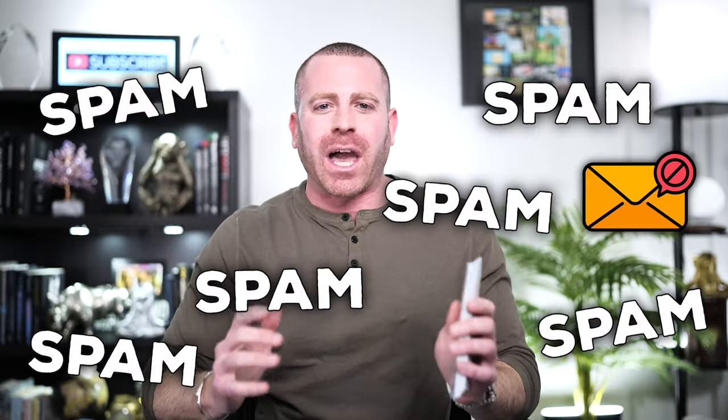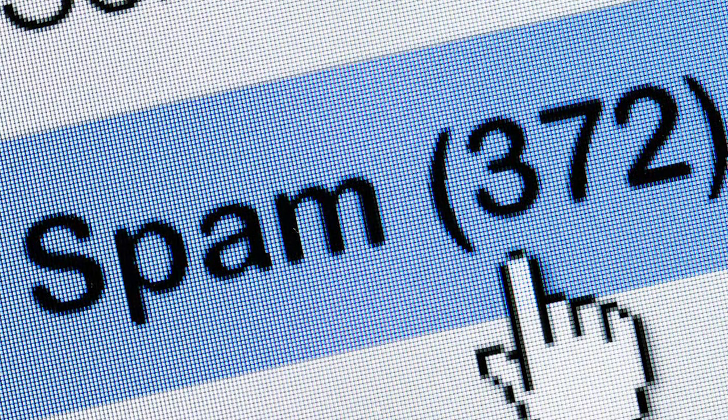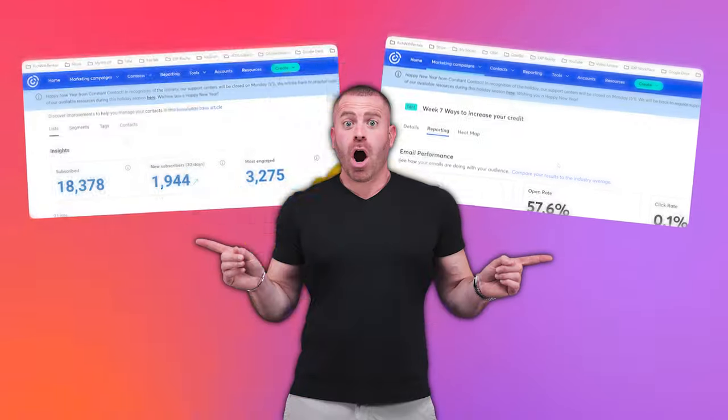Oh hello guys, sorry I didn't see you there — I was too busy counting all the money I've been leaving on the table for not doing email marketing soon enough. As soon as I hear the words 'email marketing' I think of spam, clogging up my inbox. That's probably why I ignored it for so long. But once I dove straight into it, my business exploded and I started seeing results almost right away.